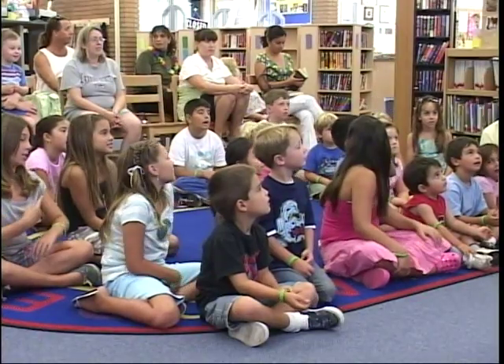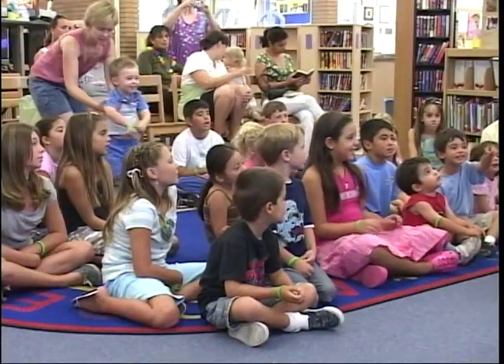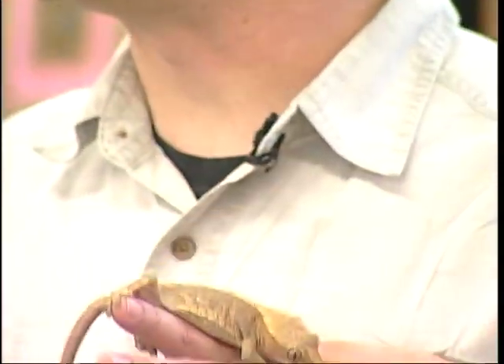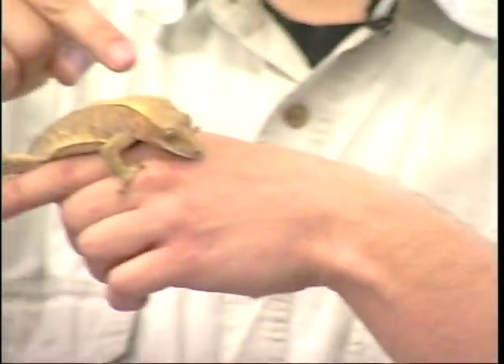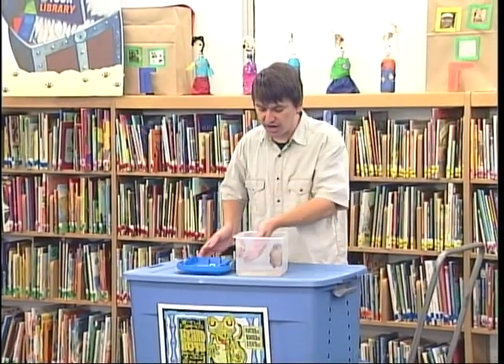His eyes are so big because he's what's called nocturnal. He's usually asleep when it's light out and awake when it's dark, so he has very big eyes to see in the dark. These are what's called White's tree frogs — they come from Australia.